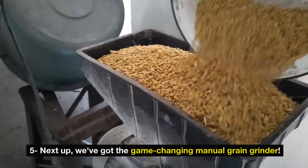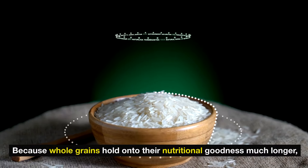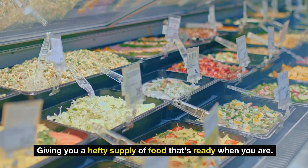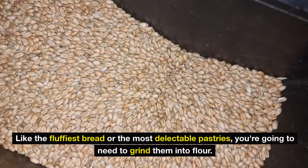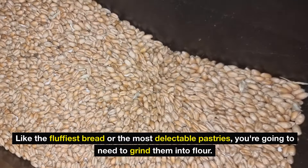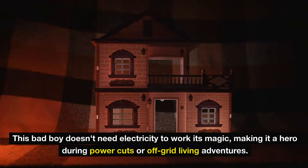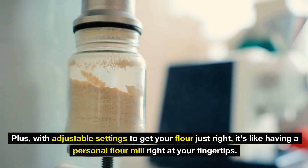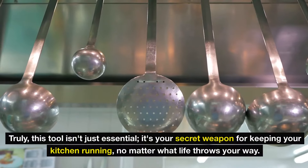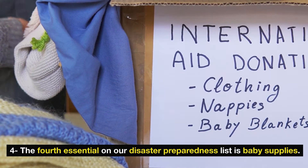Number 5: the game-changing manual grain grinder. Imagine having a stash of whole grains that could literally last for years — far outdoing the mere six-month lifespan of regular flour — because whole grains hold onto their nutritional goodness much longer. To turn those grains into something truly edible, like fluffy bread or delectable pastries, you need to grind them into flour. That's where the manual grain grinder steals the spotlight — no power, no problem. This tool doesn't need electricity to work its magic, making it a hero during power cuts or off-grid living. With adjustable settings to get your flour just right, it's like having a personal flour mill at your fingertips.